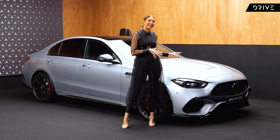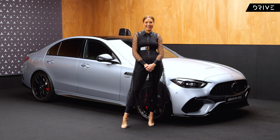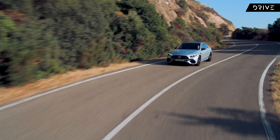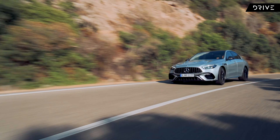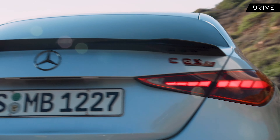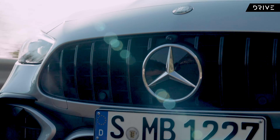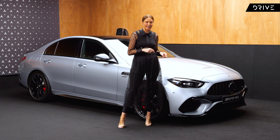The Mercedes-AMG C63 SE Performance: a four-cylinder plug-in hybrid, and it's actually faster than the V8 that it replaces. It's also more expensive. Mercedes-AMG has said that this is the opening of a new chapter for the history of the brand and that this is a game-changer.